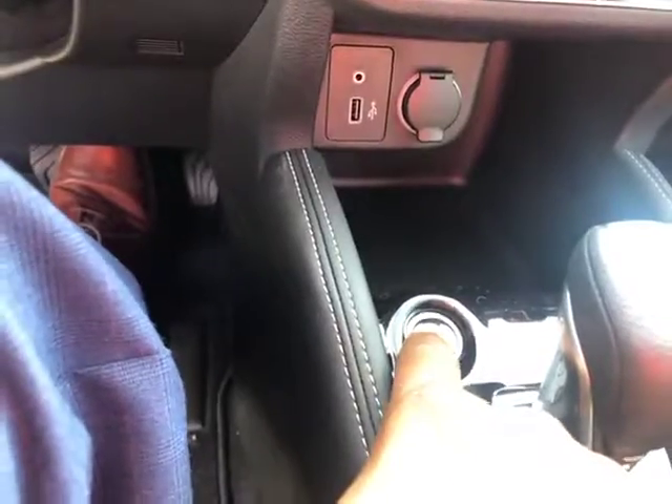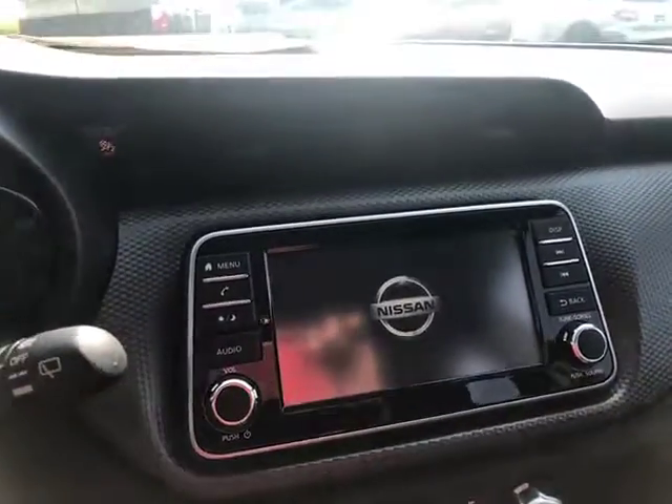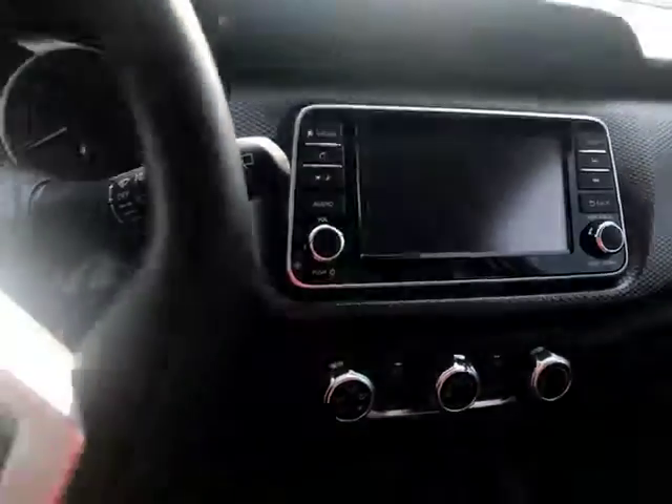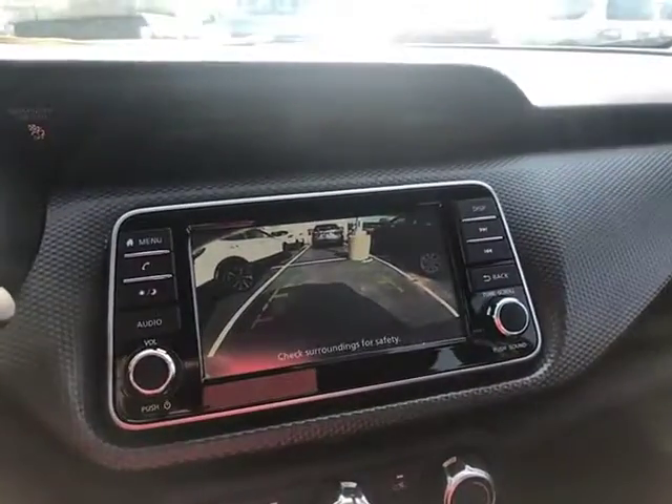There's your start button right there. And it's also got your backup camera.